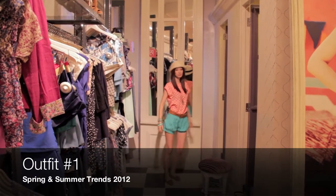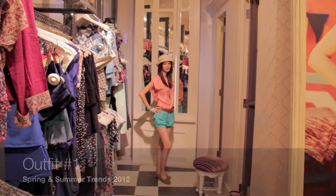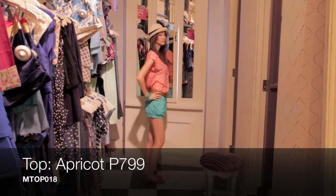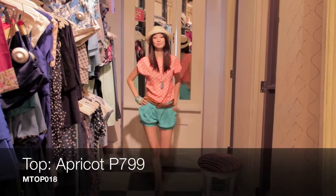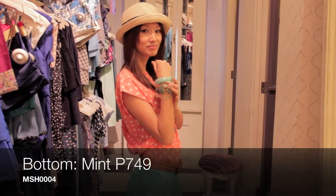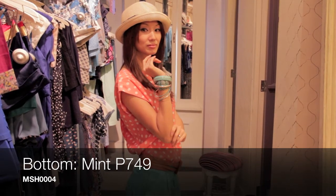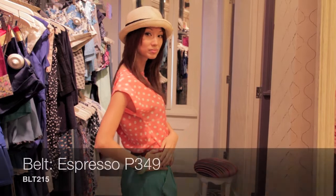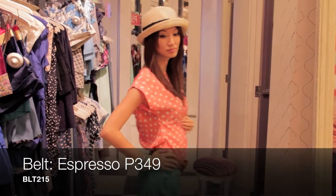For outfit number one, since the summer is approaching, I chose color black, and for her, since she has fair skin, I chose aquamarine. And then apricot, or shall we say orange. And for the combination of belt and accessories, espresso or caramel tones to complement the outfit.